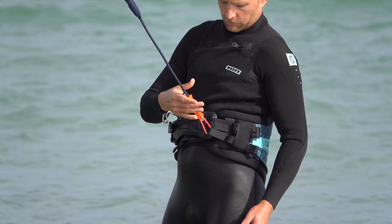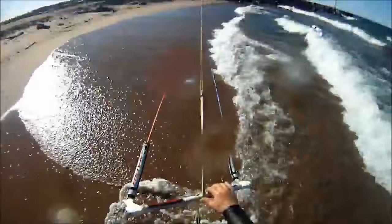Another fundamental lesson here is to always be prepared with your next safety step. So if you've ejected your chicken loop, get ready to use the leash eject — hold onto it and wait to see what happens with your kite. If the kite starts dragging you, it's probably too late to start searching for your leash eject.